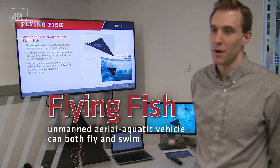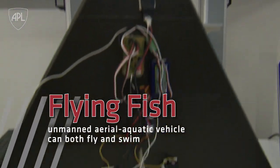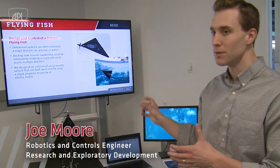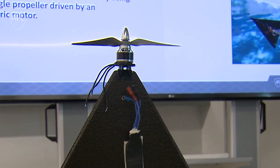We're working on developing a fixed-wing aerial aquatic vehicle, a UAV which is able to both fly and swim. We had the question of whether or not we'd be able to use a single motor and propeller combination to achieve a water-to-air transition.